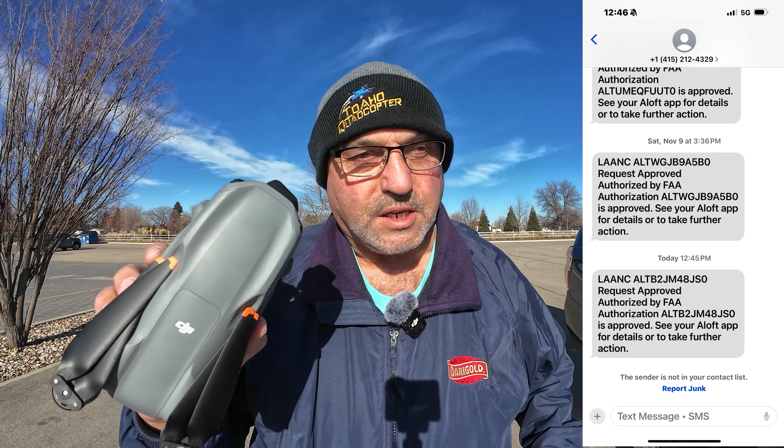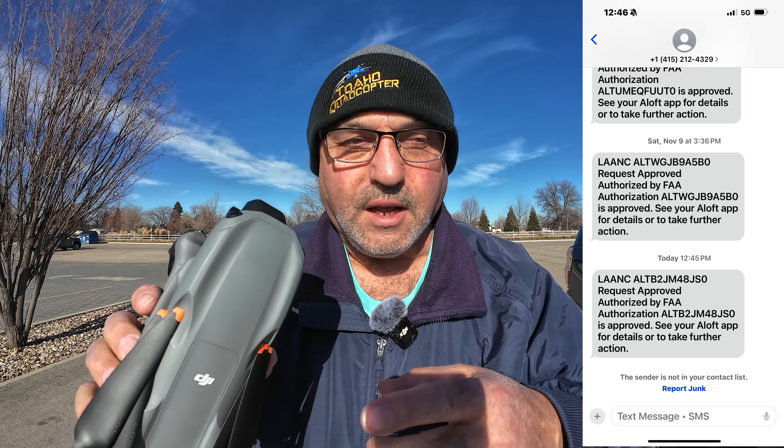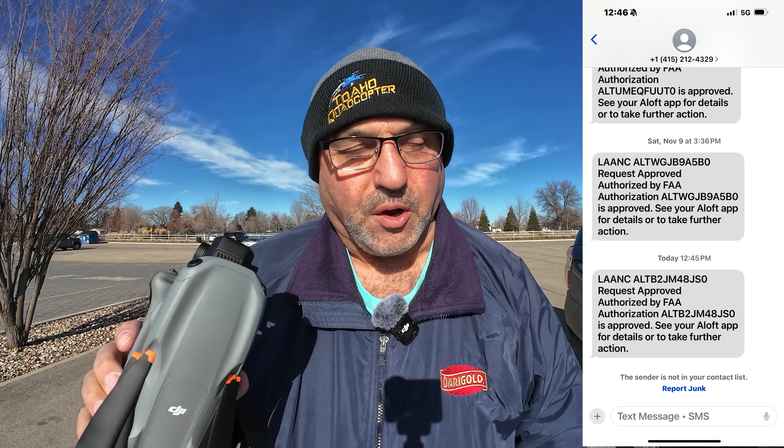This drone has an ADS-B receiver within it, so we should be able to see manned aircraft as they're going by. We're a couple miles out, so typically an aircraft is not going to be as low as we are right here. You still have to comply with all regulations — see and avoid and all of that. You'd avoid manned aircraft with a drone. What I want to try is DJI's removal of geofencing, which as of yesterday, the 13th of January, is gone.